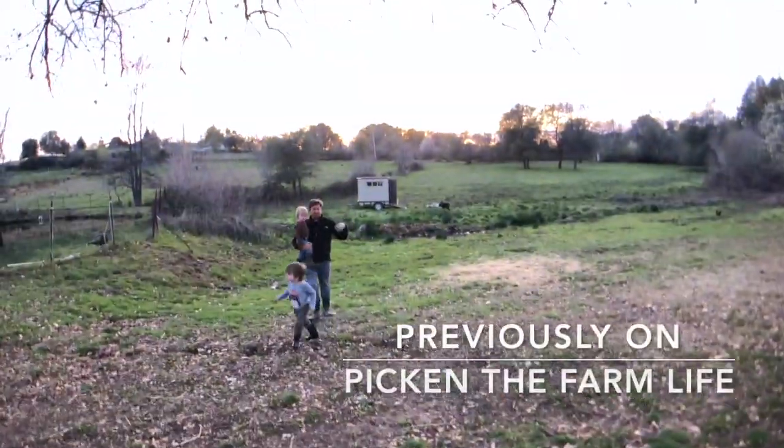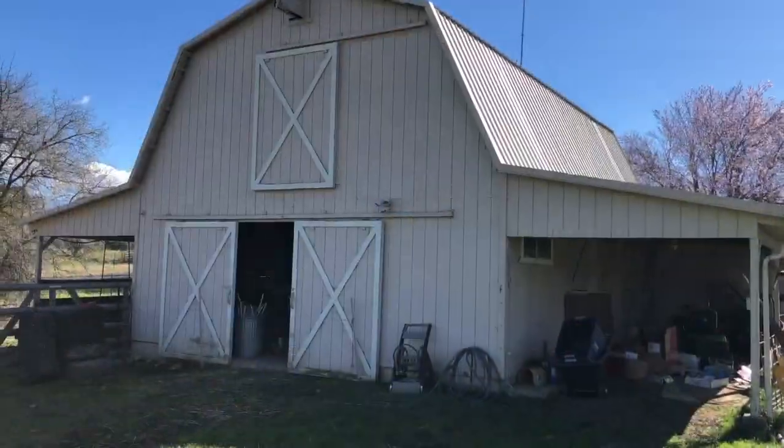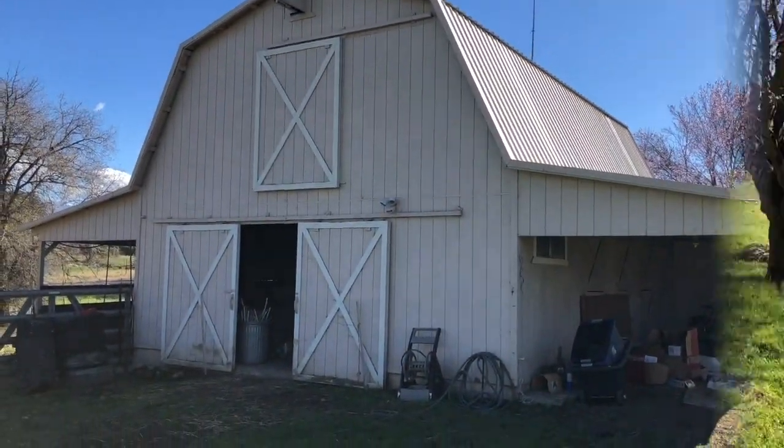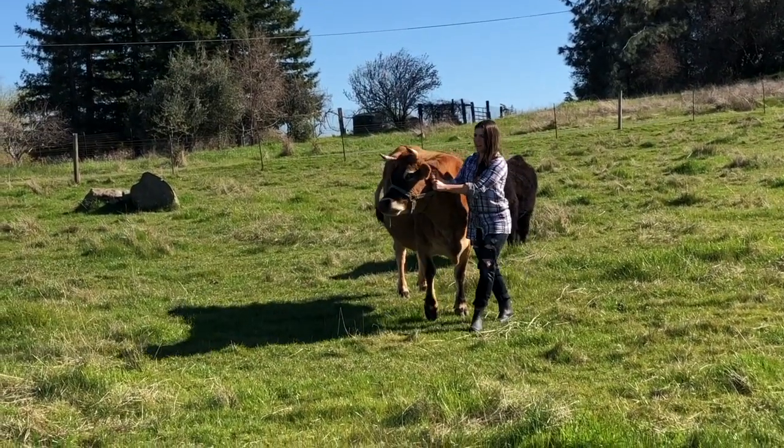Previously on Pickin' the Farm Life: there's a huge fire. Through renovating our barn, we hope we get to preserve a piece of history. I'm so afraid. Don't be afraid.